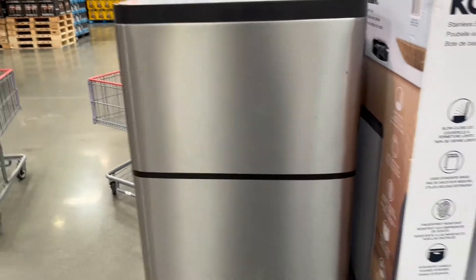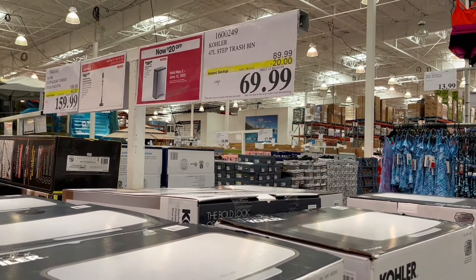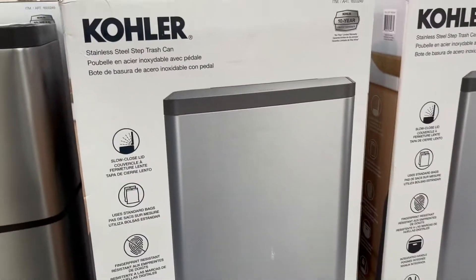Check out this cooler trash can — it's stainless steel and it has a push for your foot. It's on sale for only $69.99, so a savings of $20. I always love to find the savings.